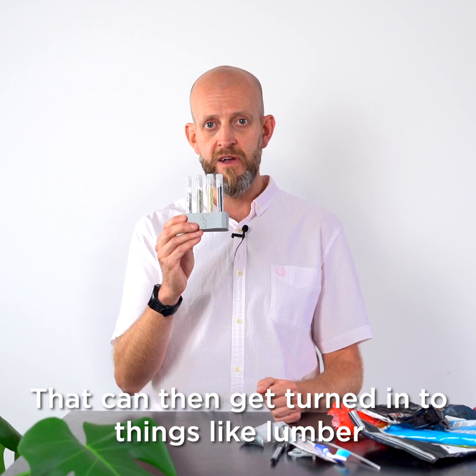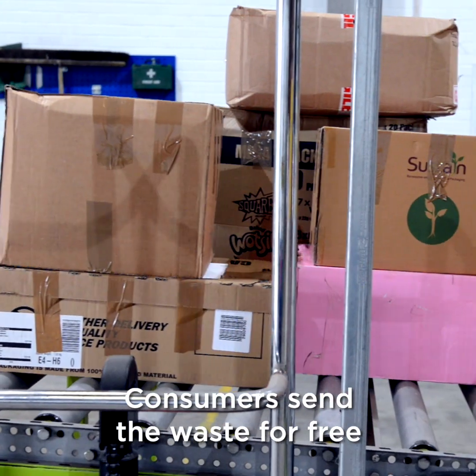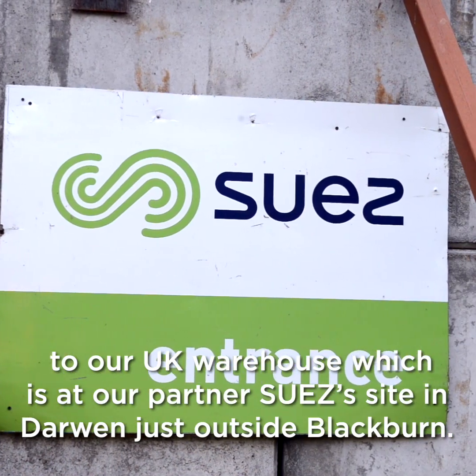That material can then get turned into things like lumber, which can then be used by manufacturers of a variety of products. Consumers send the waste for free to our UK warehouse, which is at our partner Suez's site in Darwin, just outside Blackburn.